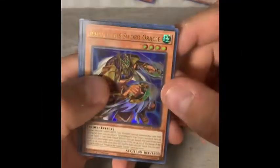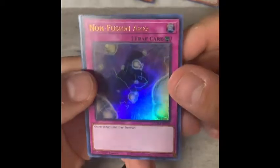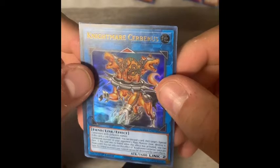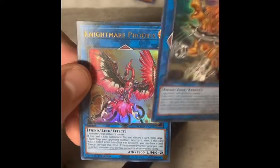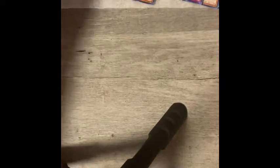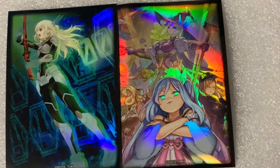Last pack, last chance at something nice. Swordsoul Emergence, Medora the Sword Oracle, Non-Fusion Area, another Nightmare card — Nightmare Sebris — and another Nightmare Phoenix, finishing up with extra deck pieces. I promised everyone a follow-up of the cards with maybe some values and comps.